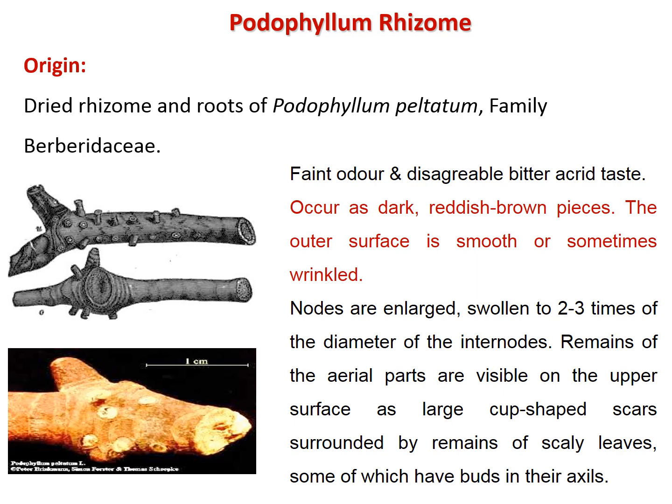The rhizome has nodes and internodes. The nodes are enlarged by two to three times the diameter of the internode, bearing remains of aerial parts surrounded by scale leaves in cup-shaped scars, and sometimes bearing buds.